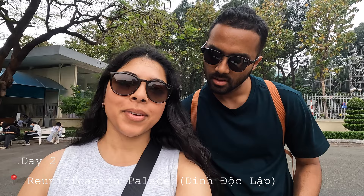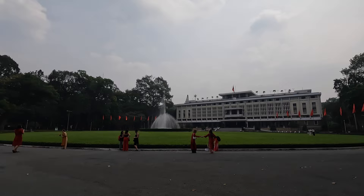We are at the Reunification Palace, also called Dinh Độc Lập. It is very hazy and hot here because of all the pollution, fumes, and smog. We're going to walk around a little bit and then go inside the palace to see what the hype is about and continue our walking tour of Ho Chi Minh City today.